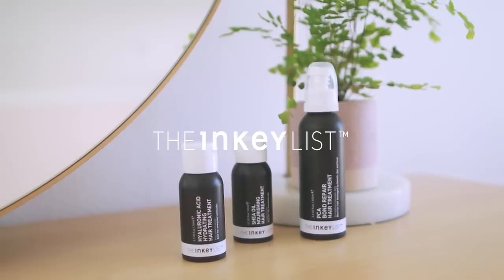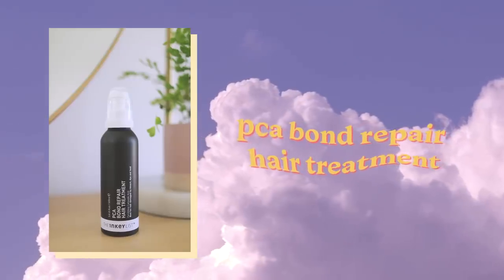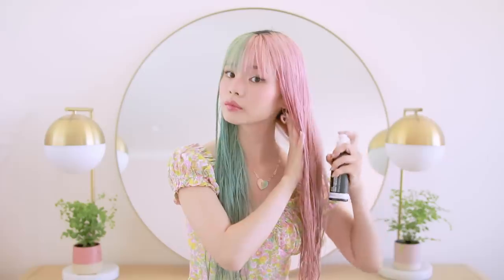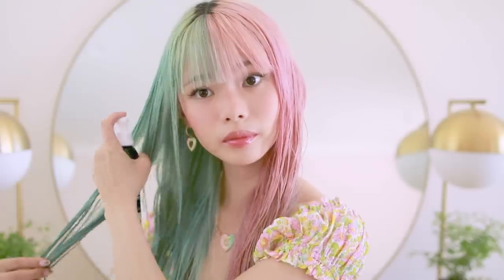Before we get started, a little bit about our sponsor, the Inkey List. To prep my hair, I'm using this amazing product called the PCA Bond Repair Hair Treatment. After having bleached and color-treated hair for so long, Bond Repair Hair Treatments are actually my favorite in my hair care routine. It has a really lightweight spray-on texture, which I find to be really comfortable for my hair.